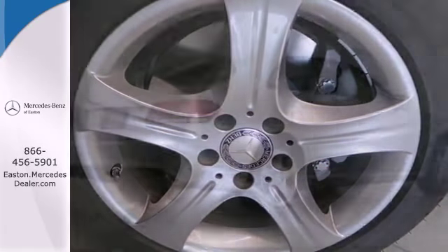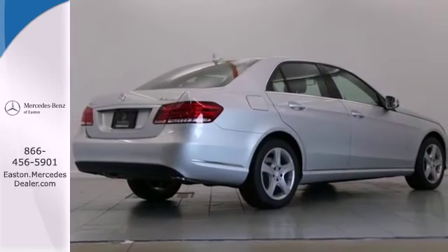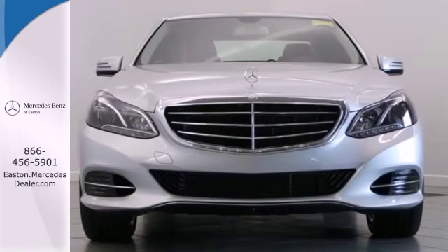Nothing is an afterthought with the E-Class, including safety, with the stability and traction control and multiple airbags.